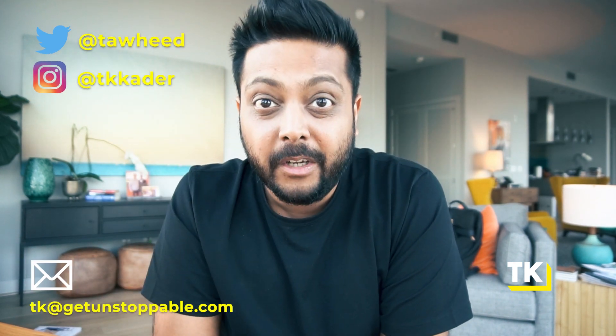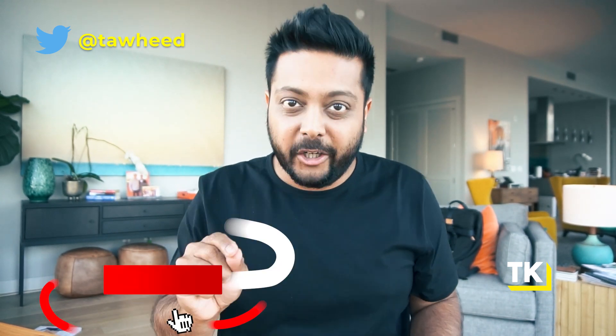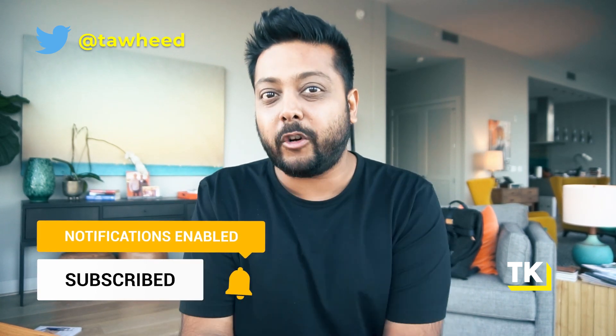What's up everybody, welcome to Unstoppable. I'm TK and on this channel I help SaaS founders like you scale your SaaS businesses faster with an unstoppable strategy. If you are new to this channel, be sure to hit that subscribe button and that bell icon — that way you're gonna get notified every single time I drop an episode, about three times a week.